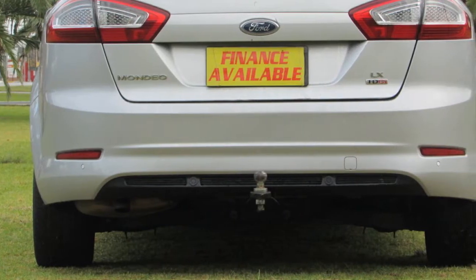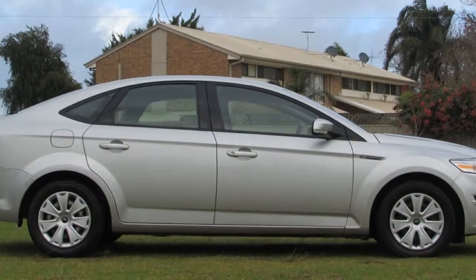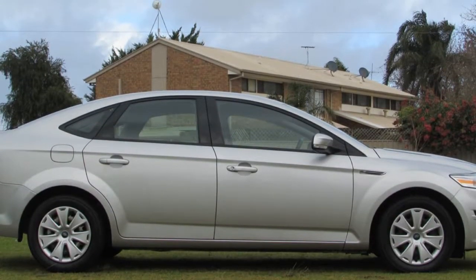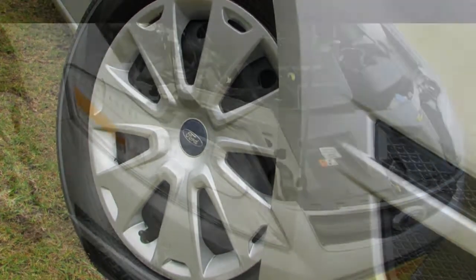This vehicle has all the features you could dream of: remote central locking, cruise control, power steering, air conditioning, and a CD player. The anti-lock braking system will help deliver you safely to your destination.